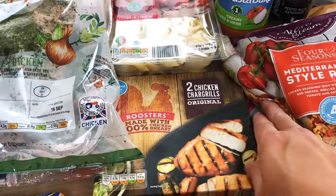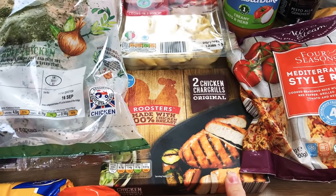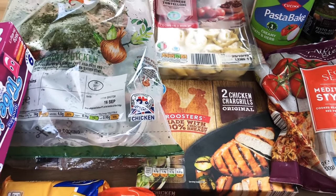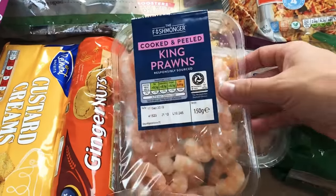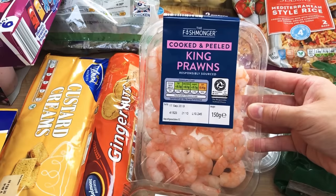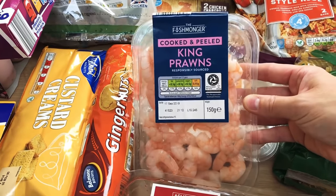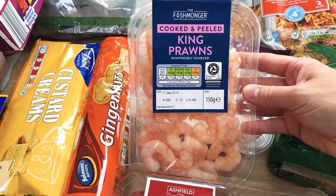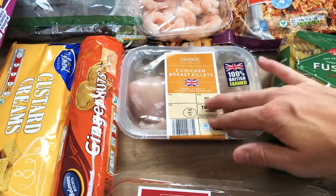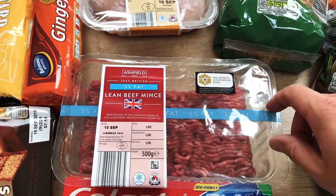I got these two chicken char grills today for the kids because tonight we're having minted lamb steaks with roast potatoes and vegetables, and they are not keen on lamb. I want them to roughly have the same meal as us so they're going to have one of these each with the potatoes, veg and gravy. Some cooked and peeled king prawns — I thought I would make a prawn risotto at some point over the weekend just for me and my husband, because rice is free and king prawns are free on Slimming World. Two chicken breast fillets to always have in the freezer, and a pack of five percent fat lean beef mince — a staple in our house.